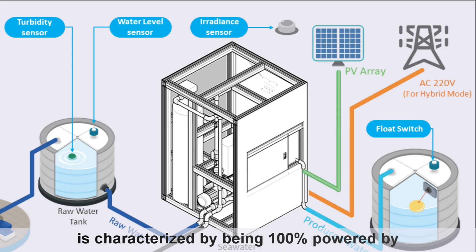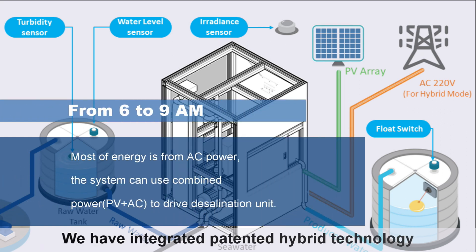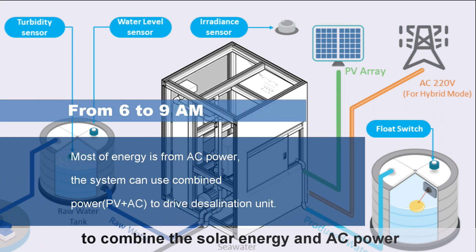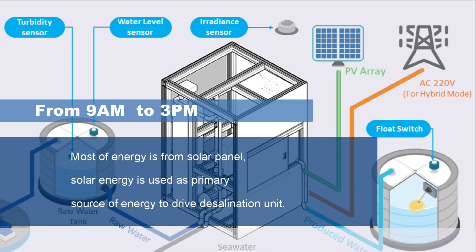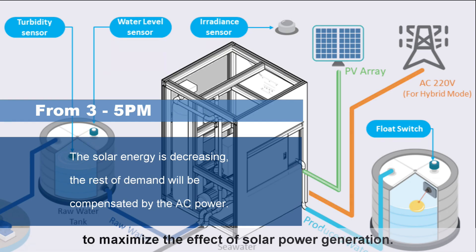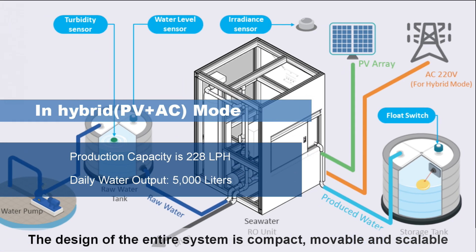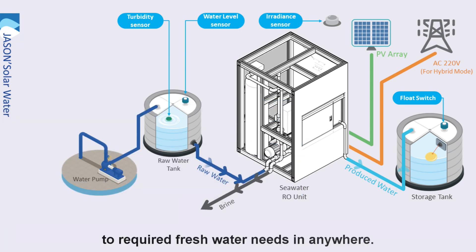It is characterized by being 100% powered by solar energy for system operation. We have integrated patented hybrid technology to combine the solar energy and AC power that allows the system to operate continuously for 24 hours. Additionally, the system also integrates MPPT technology to maximize the effect of solar power generation. The design of the entire system is compact, movable, and scalable to required fresh water needs anywhere.